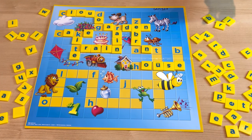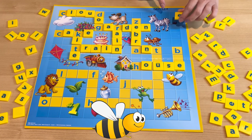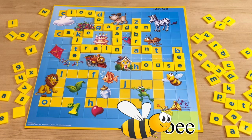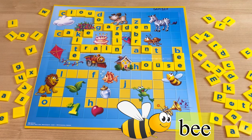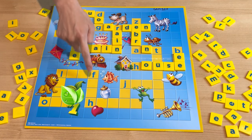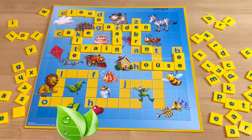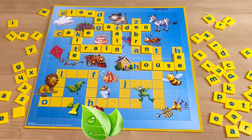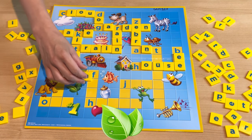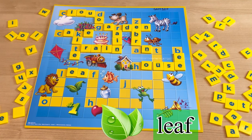And what about this one? BZZZZZ! It's a bee — B-E-E. And what about this one? This green thing starts with L. It's a leaf. How do you spell leaf? L-E-A-F. Leaf.